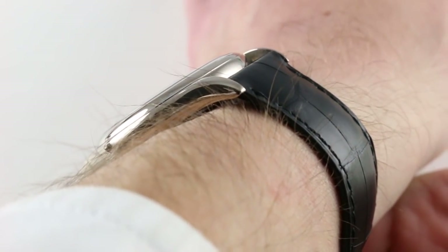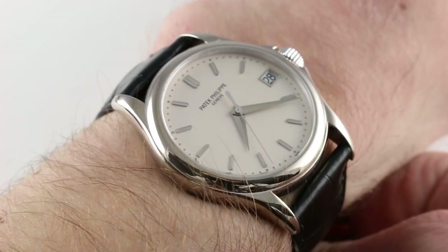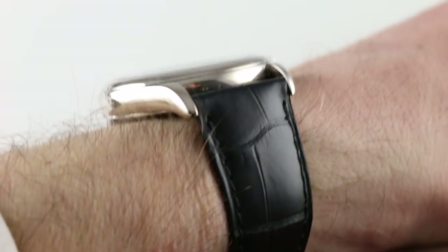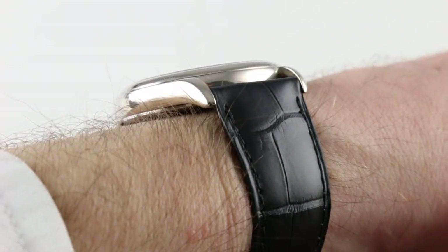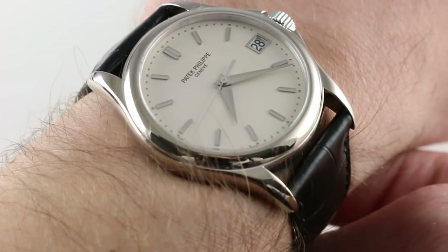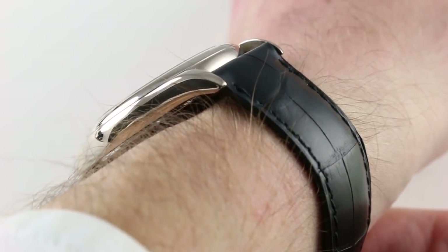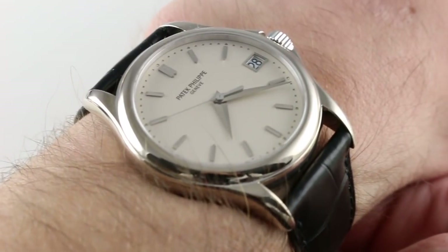You can see and purchase this automatic winding center seconds Calatrava on our website. Subscribe to our YouTube channel if you enjoy these videos, and please click on the card in the upper right-hand corner of the screen at any time during this video to see our full sales listing for this watch, with additional accessories included in the sale, high resolution images for your desktop, and naturally complete pricing details for this 5127G.